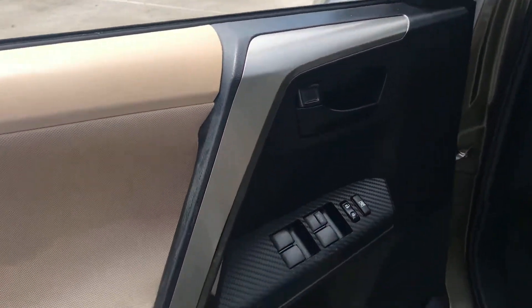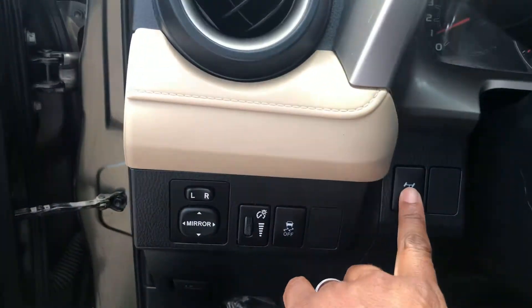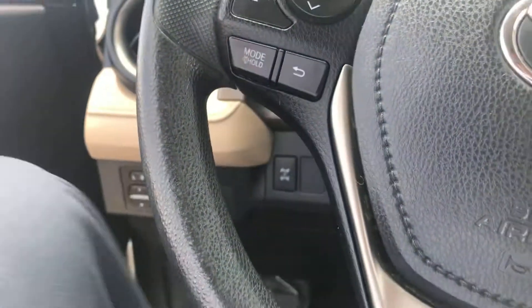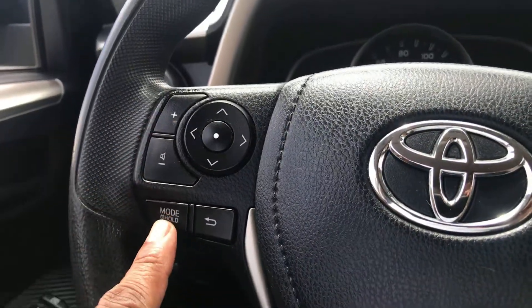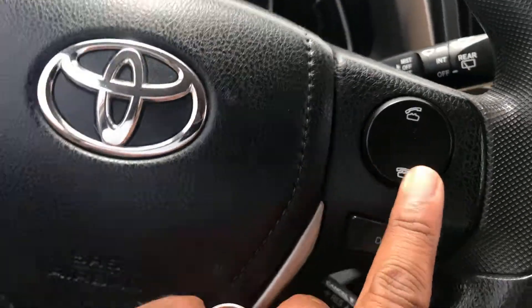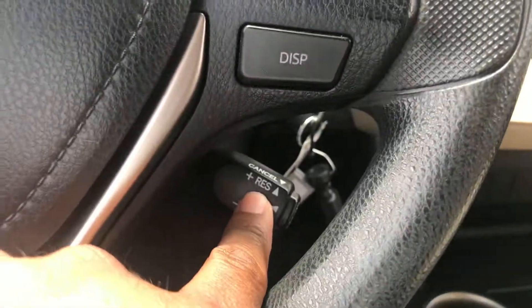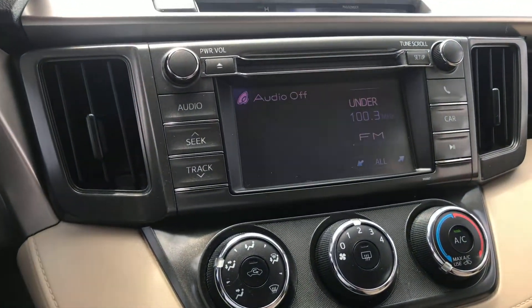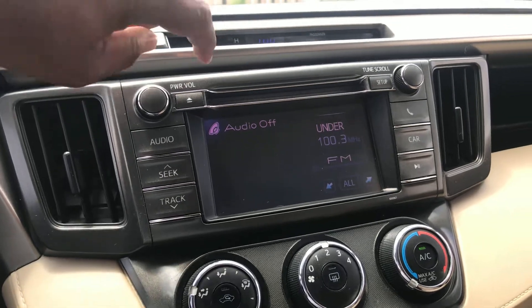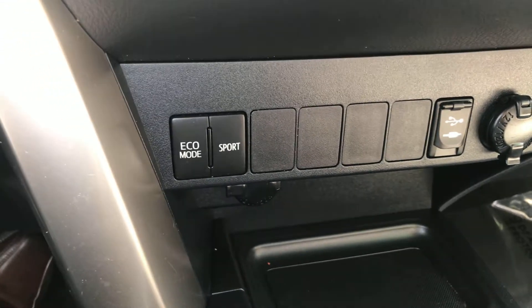Inside, we've got power windows, power locks, power mirrors, and a four-wheel drive button. It's all-wheel drive, but you can actually lock the differentials. You've got your hands-free calling over here on the right, audio controls, and cruise control. You've got AM, FM, CD player, and Bluetooth audio. Down below, you've got a USB port and auxiliary inputs.